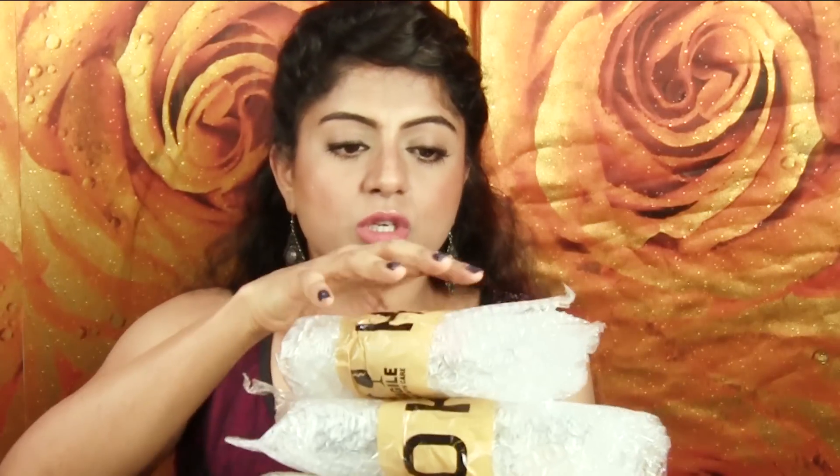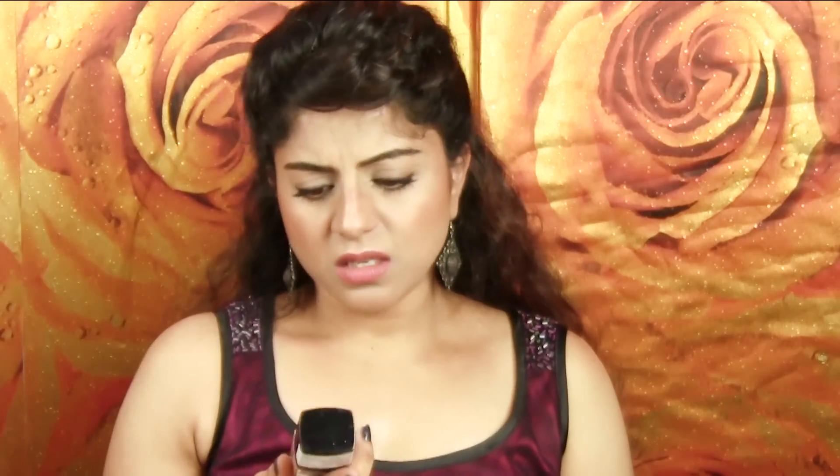Let me take this out and open it one by one. They've taped it as well, so I have to remove that. So there are three things in this one. First is the Wet n Wild Photo Focus Foundation in the shade Classic Beige. I think this is very light for me, but we'll see when I use it in a video. I just hope this works - I don't see it working, but we'll see what to do with it.